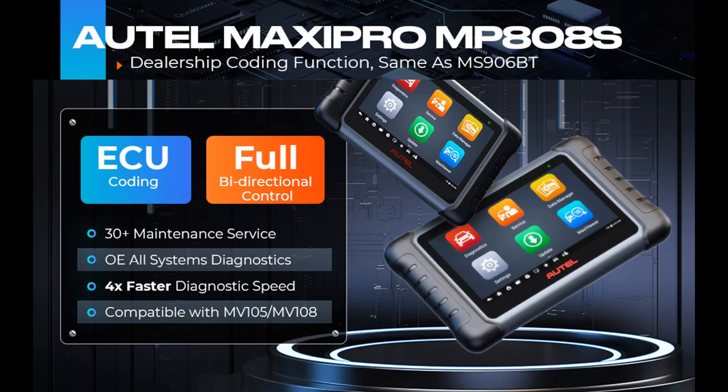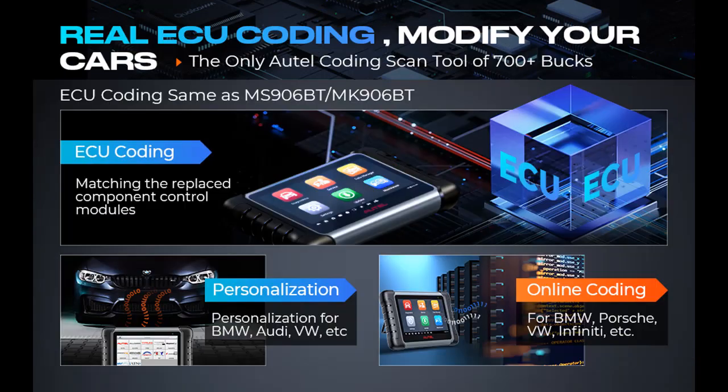VAG Guided Functions for VW, Audi, Skoda, Seat, Bentley, and MAN-LD help the Autel Maxi PRO MP808S to skip the security access code and channel number to perform matching, calibration, and basic settings. FCA Vehicle Access for North American regions, allowing you to do diagnostics for Fiat, Chrysler, Dodge, Alfa Romeo, and others, 2017 and later.